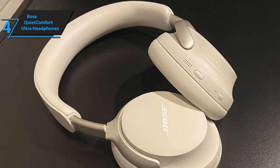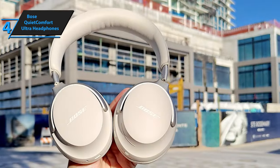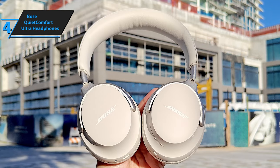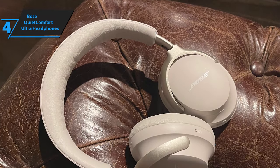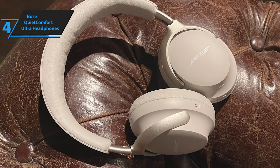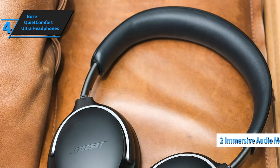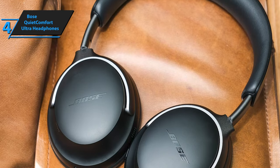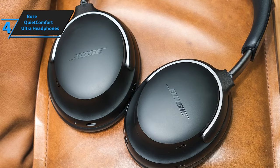Bose has designed these headphones to deliver up to 24 hours of battery life with immersive audio turned off, and about 18 hours with it on — claims that hold up under testing. One of the standout features of the QuietComfort Ultra is Bose's innovative immersive audio technology, which aims to create a surround sound experience. The headphones offer two immersive audio modes: still and motion. Still mode is ideal when stationary, while motion mode aligns the audio direction with your movements, ensuring sound always seems to come from in front of you.